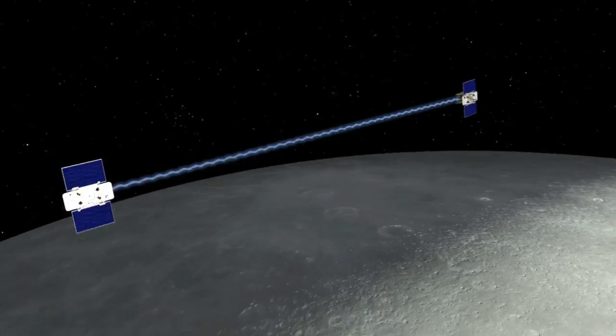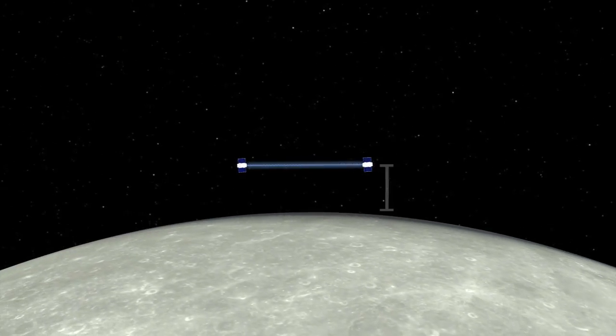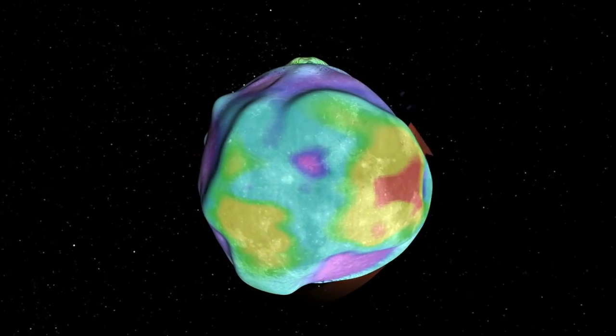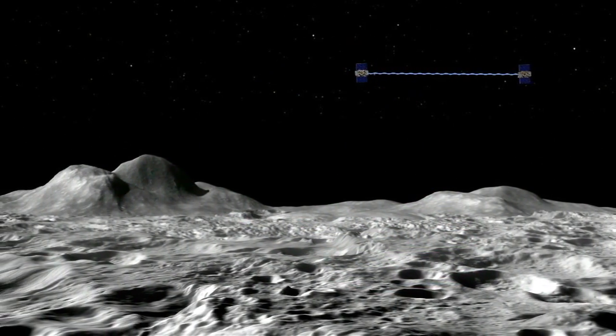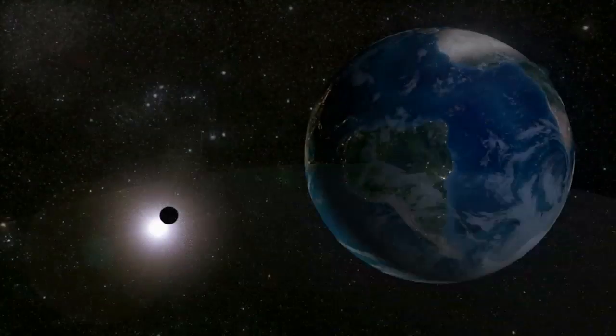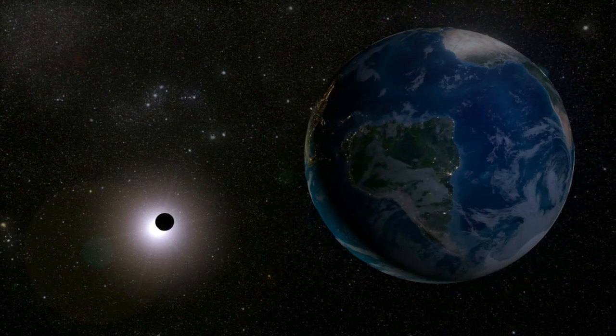GRAIL data will enable scientists to better understand the Moon's gravitational field, as well as what goes on below its surface. Those crest-to-core data are also expected to increase our knowledge about how Earth and its rocky neighbors in the inner solar system developed into the diverse worlds we see today.